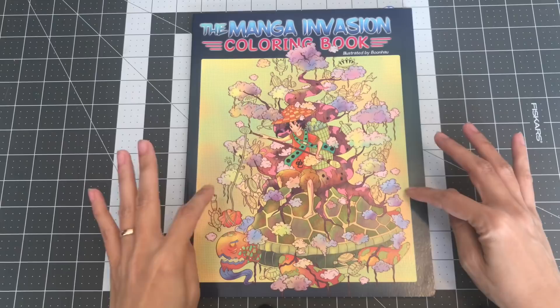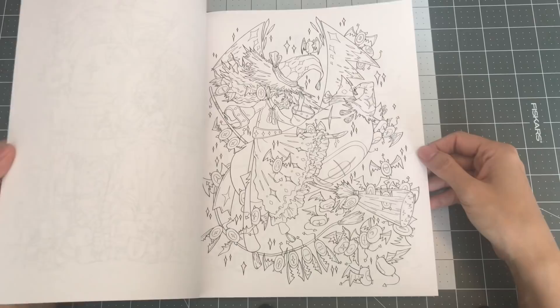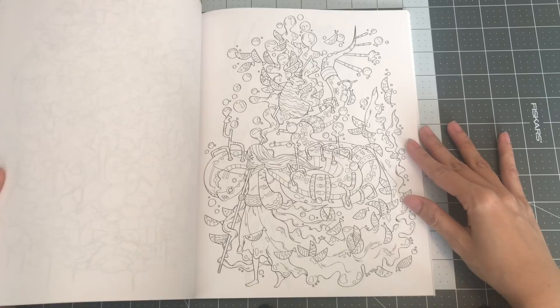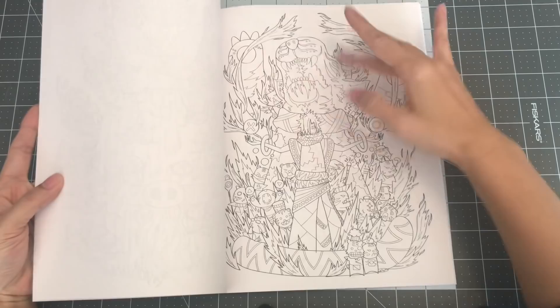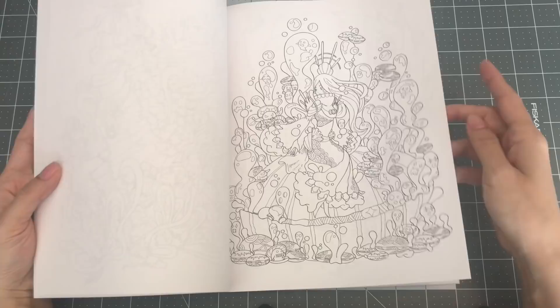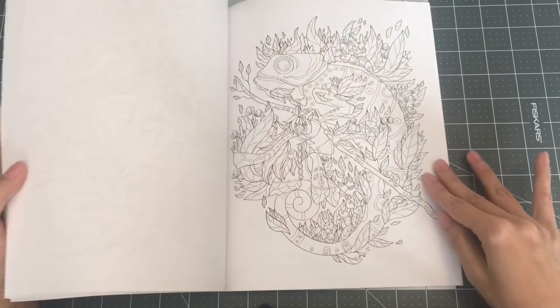Next one is the Manga Invasion Coloring Book. I got this just this past Christmas and put it on a wish list — one of my sisters gifted it to me. This is a nice one for Halloween. I like how you can see little mini versions — like this one is a little tiger, and in the background you can see the big tiger. You have to really look at it. Like this one is a monkey, and then you see a lot of little monkeys doodled into it. So this is the Manga Invasion Coloring Book, illustrated by Boon Hao.